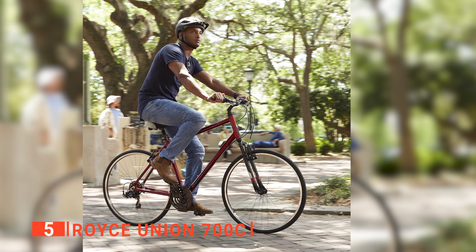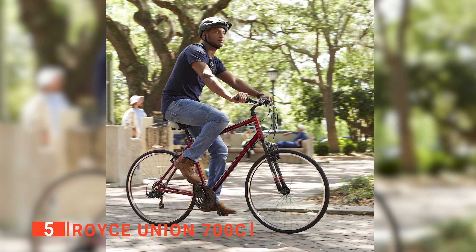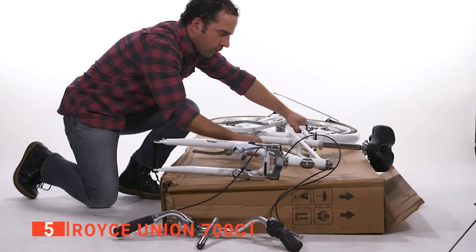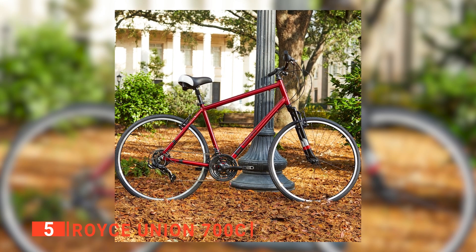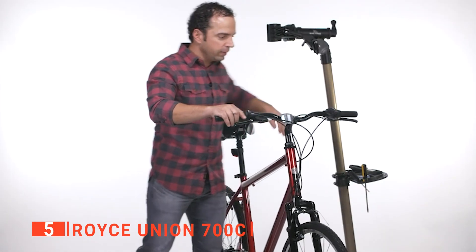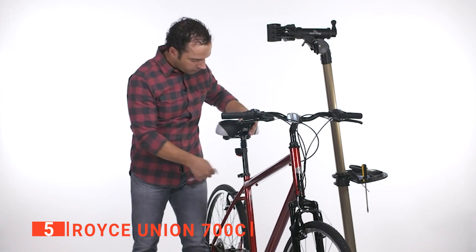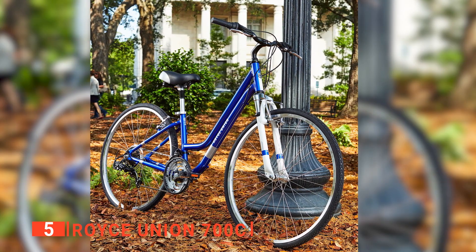This Royce bicycle offers solid performance and simple maintenance, which we think are the two most important things to look for in any mode of transport. It has a traditional frame and some well-designed comfort components to provide a smooth ride over different surfaces. Moreover, its frame is constructed from aluminum, making it light and durable. It is also resistant to corrosion and so it won't rust the way steel-framed models do.